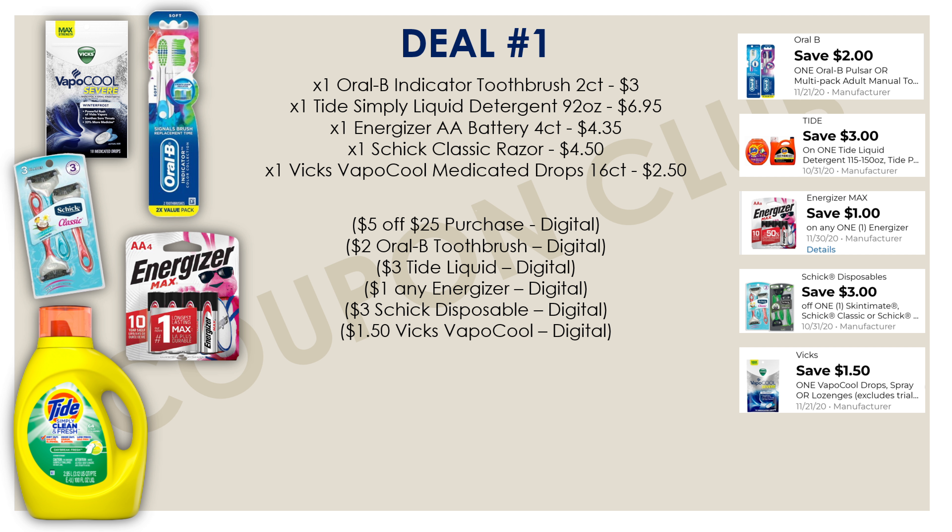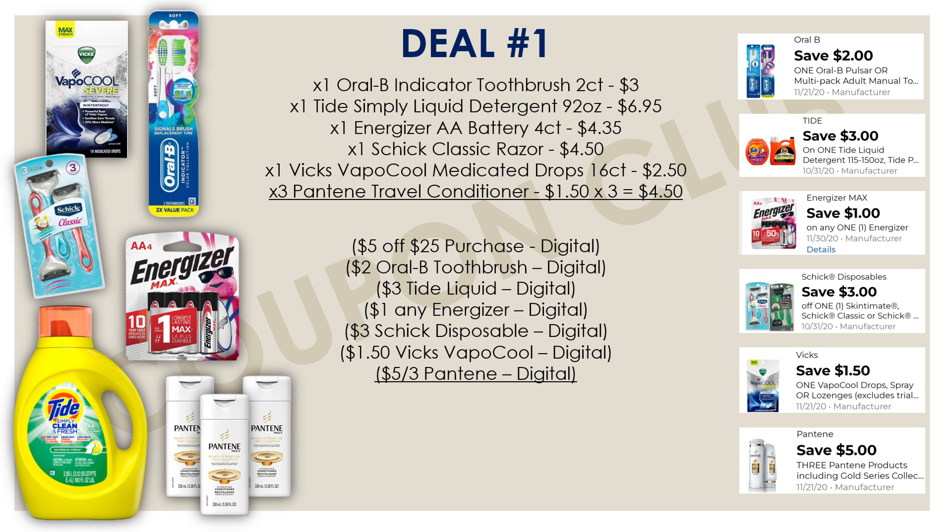Also pick up one Vicks VapoCool medicated drops — the smallest pack, the 16-count, priced at two dollars and fifty cents — and we have a dollar-fifty-off digital coupon. Then pick up three Pantene travel conditioners, priced at a dollar fifty each. We have a five-off-three digital coupon glitching and attaching to these, but only to the travel conditioners specifically — not the shampoos. Make sure you get three travel conditioners. Before putting them in your basket, scan them in-app to confirm the coupon is still coming off.